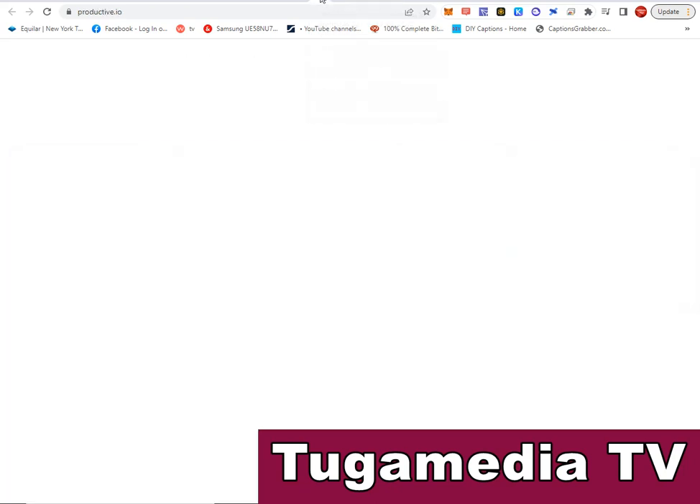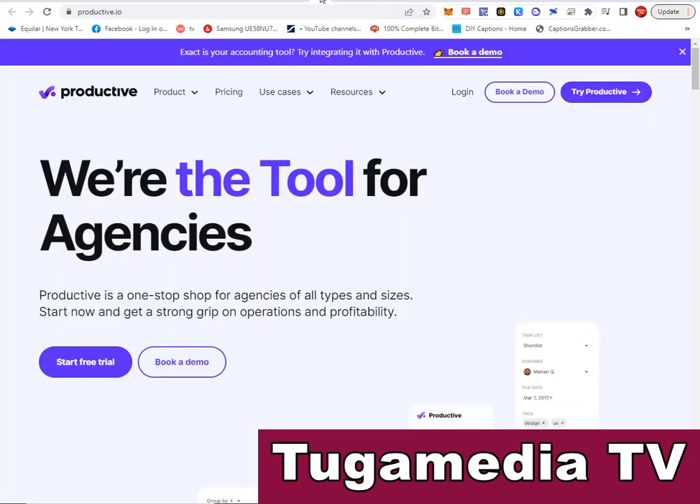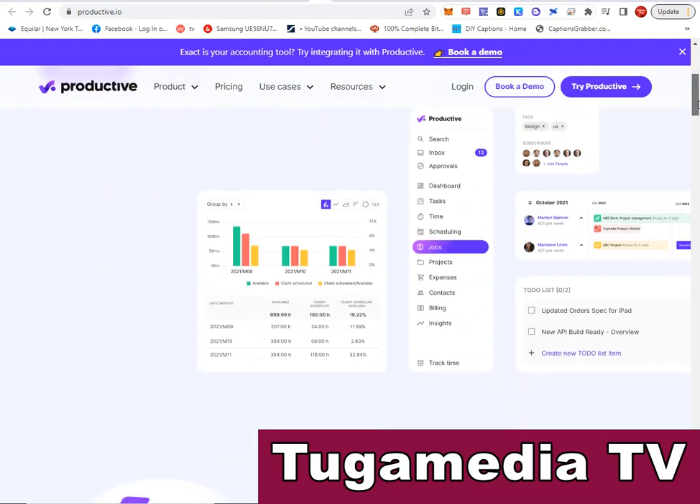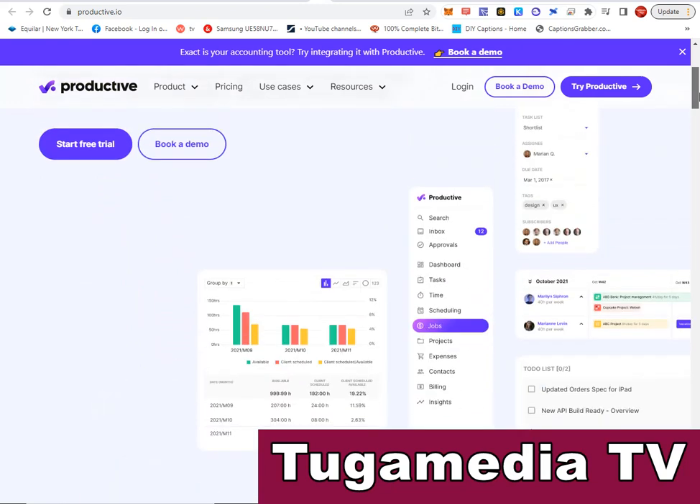The next is Productive.io — a powerful project management software utilized by big and small organizations alike. Visit their site and start a free trial. They have various features including tasks, time scheduling, projects, expenses, billing, and insights.